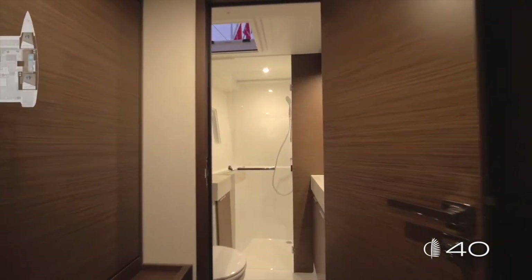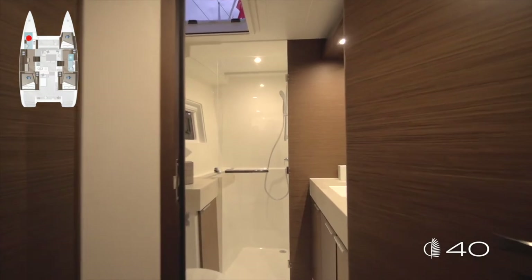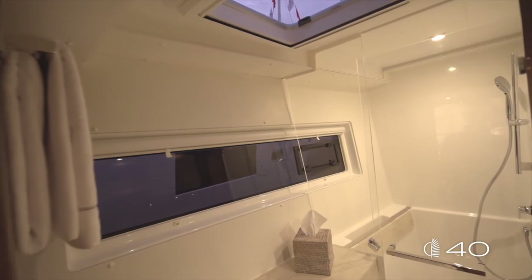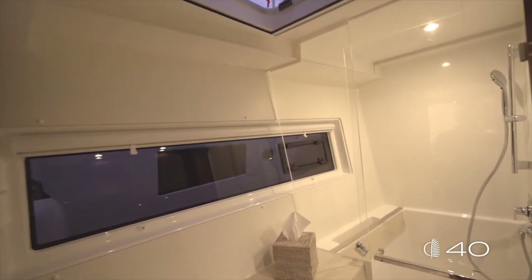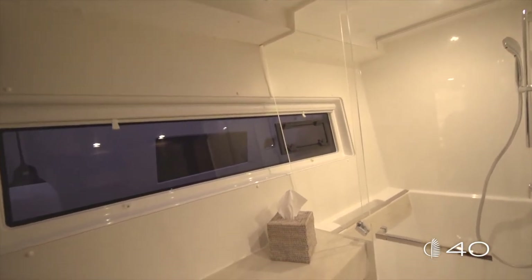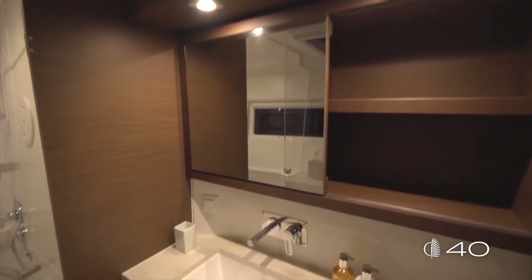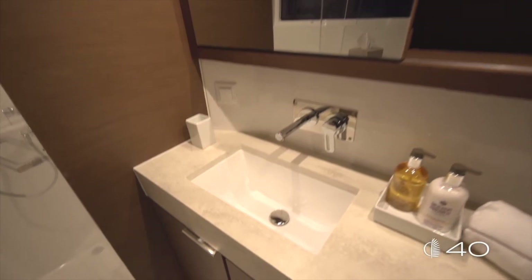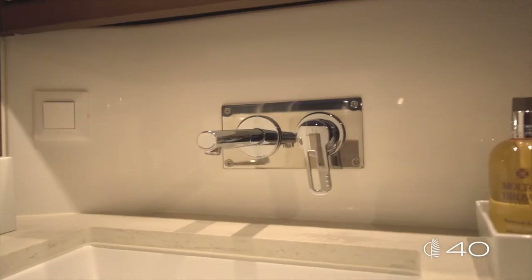Directly accessible from the same hall is the en-suite bathroom. The first impression entering this bathroom is the enormous amount of natural light coming in from the large windows. We find the same level of high-quality finishing: Corian, wormy walnut wood, and stainless steel.